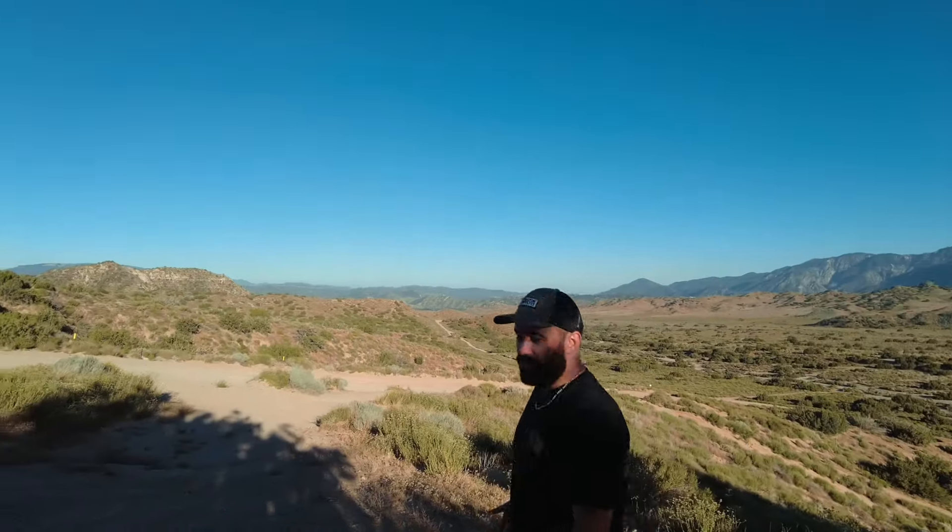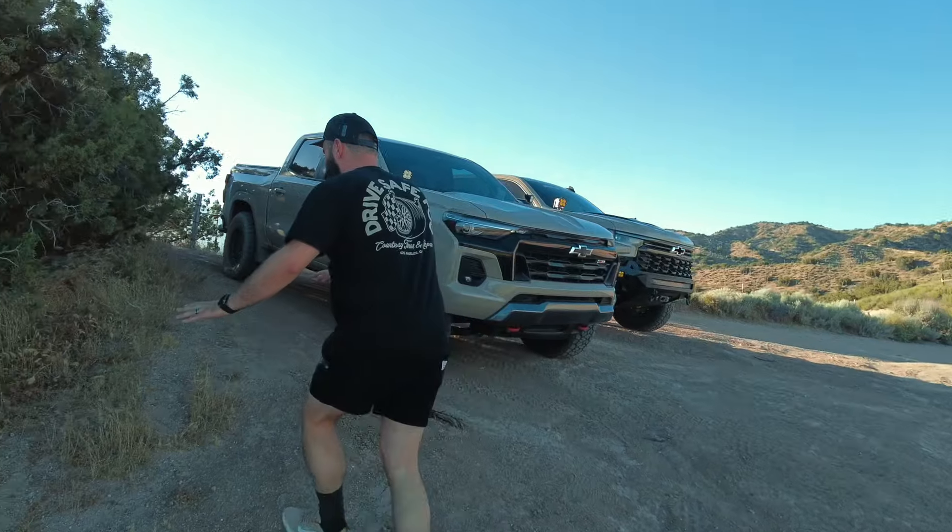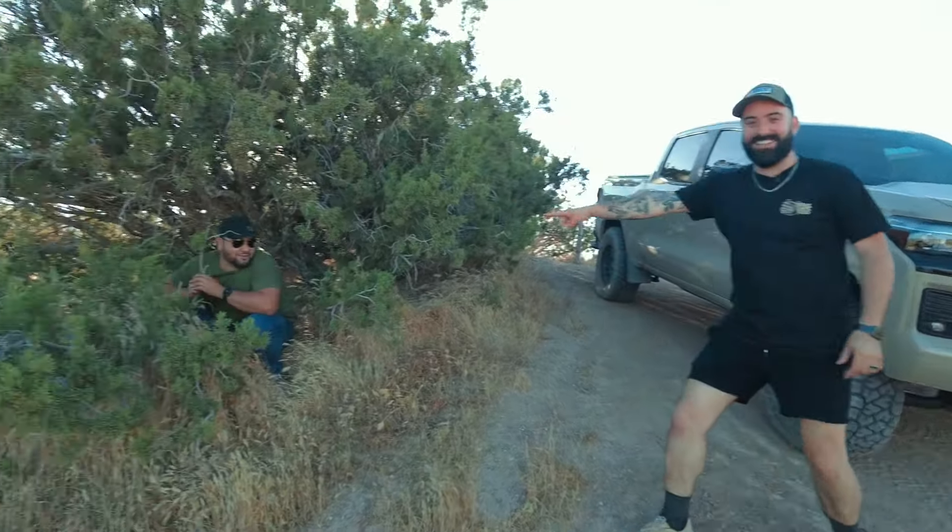What's up, you guys? Welcome back to the channel, welcome back to a new video. Today we want to go ahead and show you guys our favorite off-road spot, which is in Gorman. Our favorite because it's super close by — it's about an hour and a half away. Pit stop, we are at...